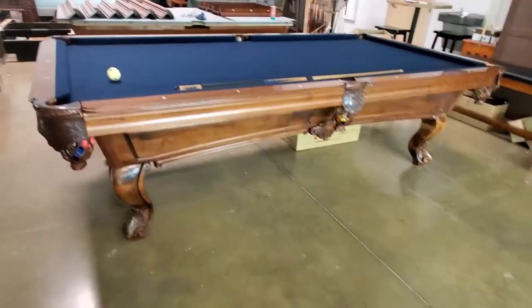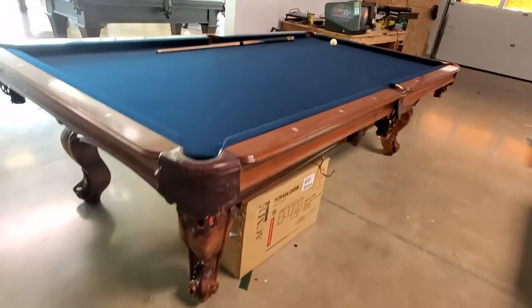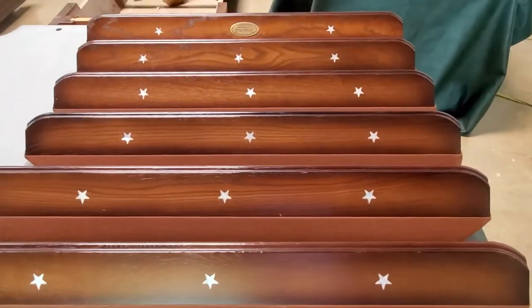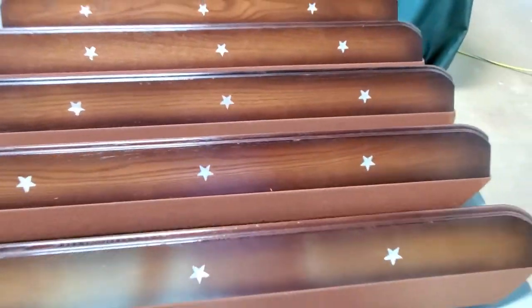This is a nine-foot O-Hausen Donna Marie — really unique pool table. It's kind of a mess but it's because I've been working. I just picked this up as well — this is a seven-foot O-Hausen, a Texan.